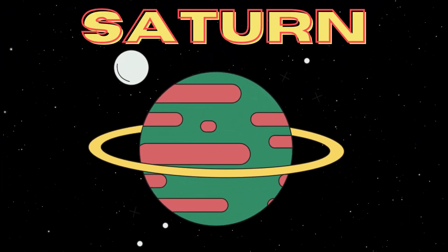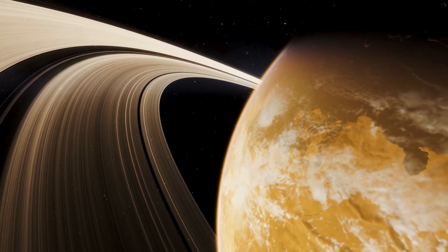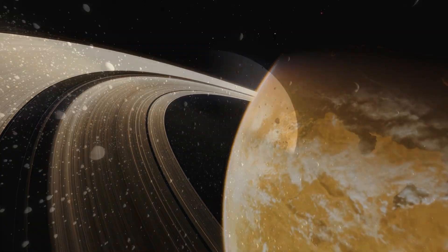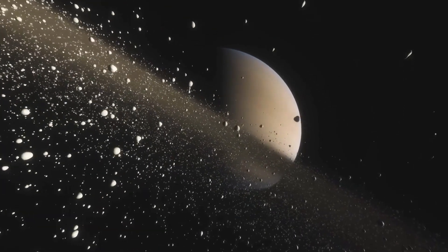Now, let's marvel at the beauty of Saturn, with its spectacular rings made of ice and dust particles. Did you know that these rings are made up of billions of pieces, ranging in size from tiny grains to giant boulders?